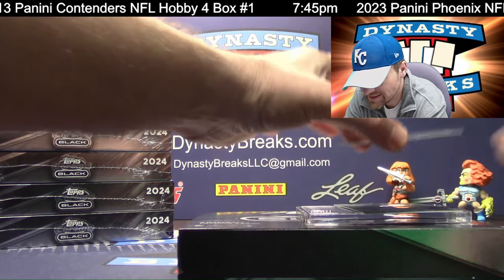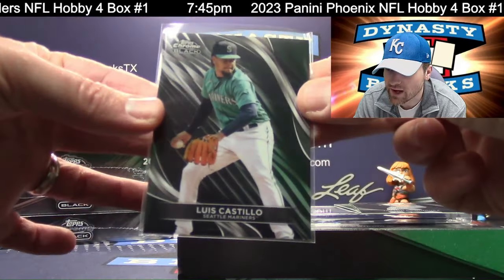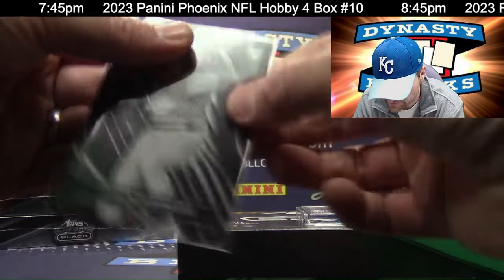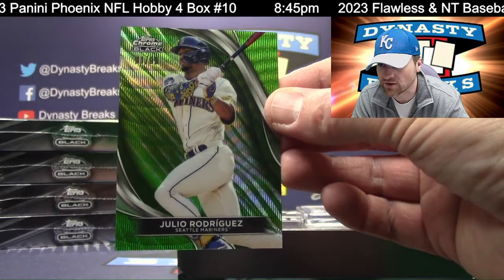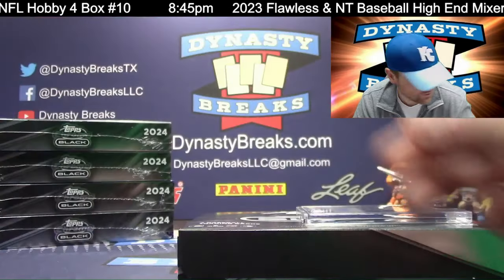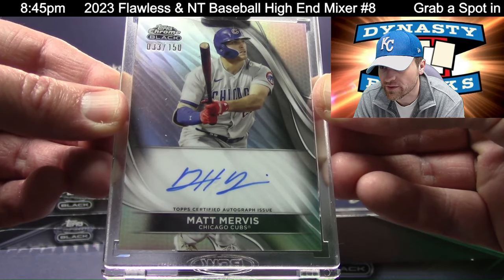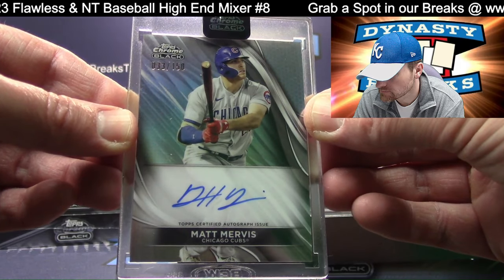We've got Luis Castillo — getting all the big rookies in this box. Going to be the Yankees again — Jasson Dominguez. Pulled his autograph yesterday as well. J-Rod, good-looking Mariners card — love the green on a Seattle card, green wave at 99. Autograph Matt Mervis for the Cubbies, numbered to 150 — looks like 33 of 150. Larry, National League Central.